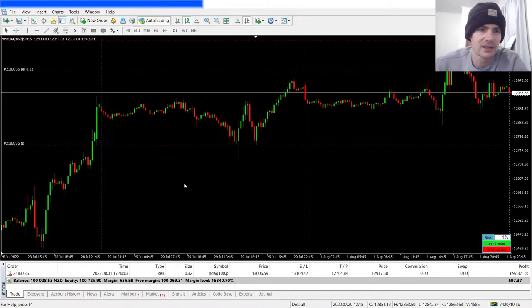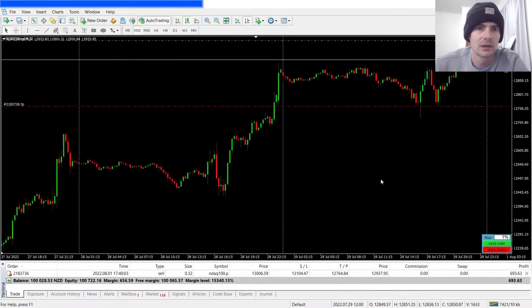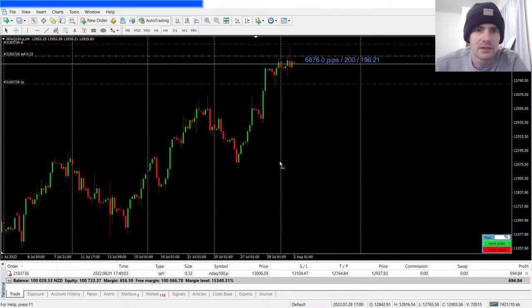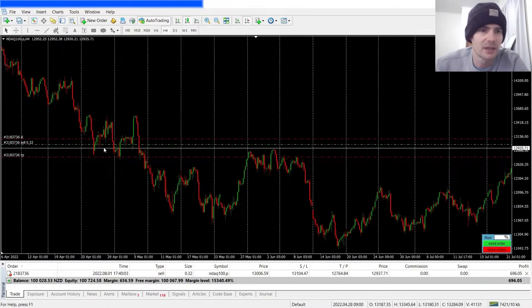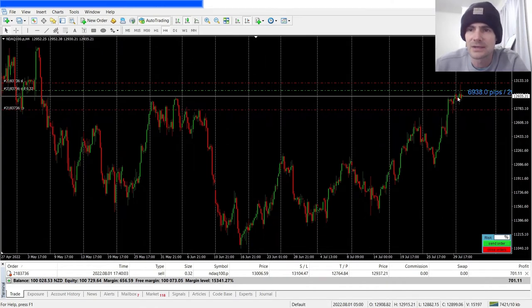Obviously you want to be trading at levels. The reason I took this trade: you can see price has basically come up to this support level, just banging its head against the support line. This was a support area that turned into resistance — you can see price is just battling to break this area.